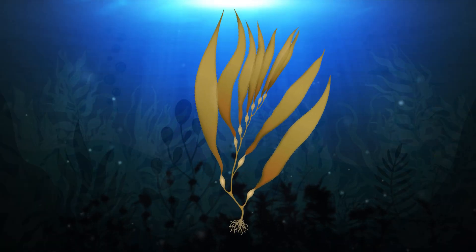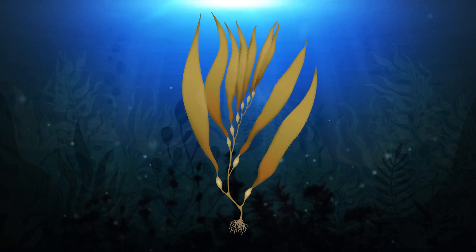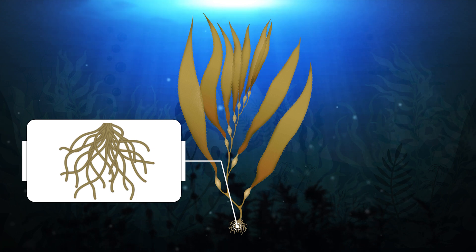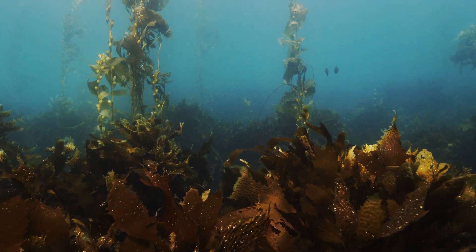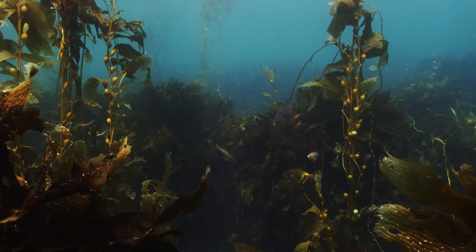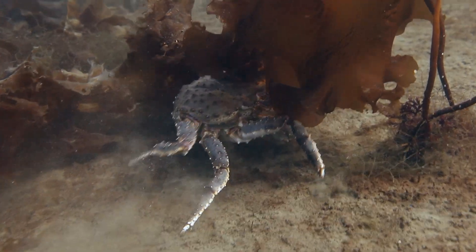To better understand how these giant seaweeds work, let's take a look at the basic kelp structure. The root-like structures kelp use to affix themselves to the seafloor are known as the holdfasts. These structures affix to submerged rocks or reefscape. Holdfasts do more than anchor the kelp to the seafloor — they provide a home for many species of worms, mollusks, and crustaceans.